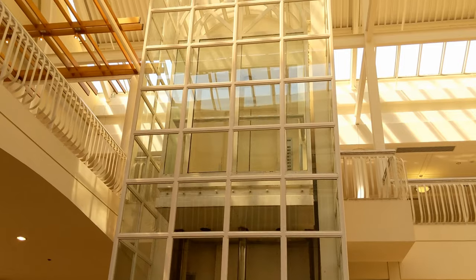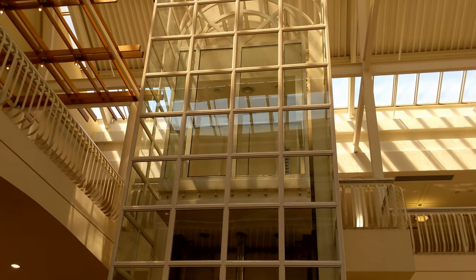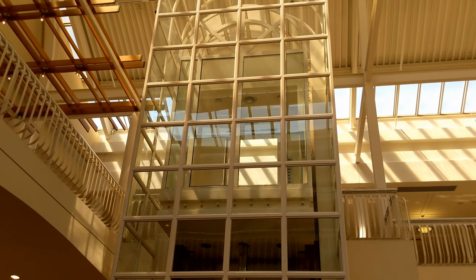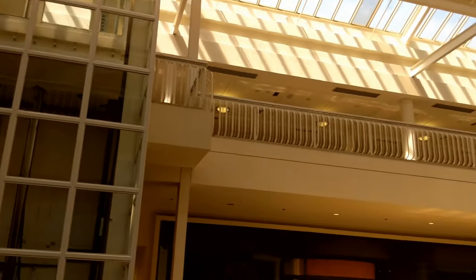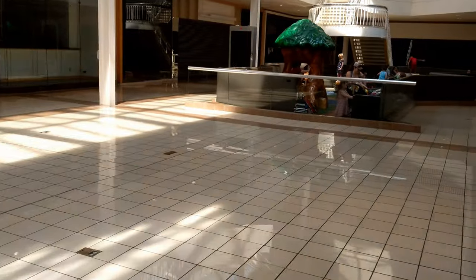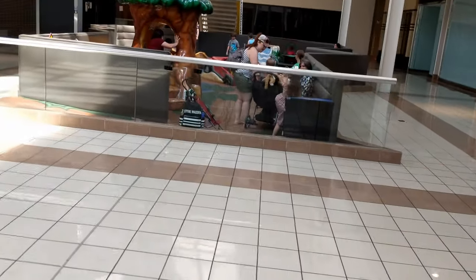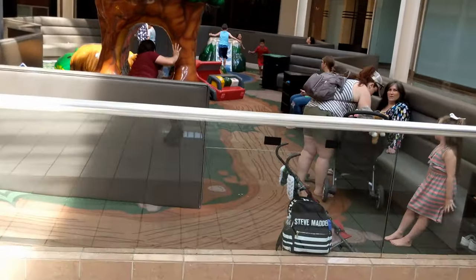That's still a beautiful elevator even after all these years. There it is — the glass elevator. We're going to take a look at the kids area over here and then go down to the Macy's area, take a look, and then wrap up this video.